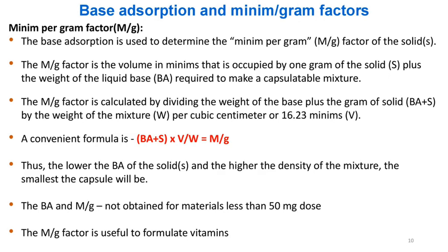BA and M/G values are not obtained for materials with less than 50 mg dose. The M/G factor is useful to formulate vitamins.